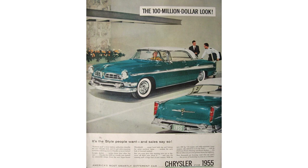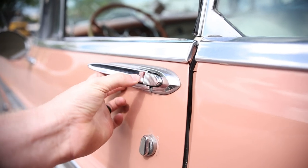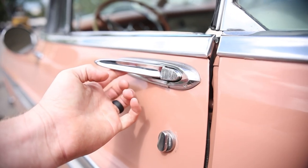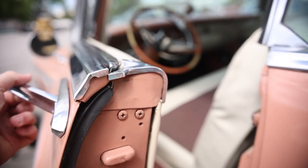Moving on to some options — not going into all of them, but just a few. Air conditioning, backup lights, power electric window lifts, fog lights, power seat, power steering, power brakes, radio, rear seat speaker, spotlights, and two-tone paint.